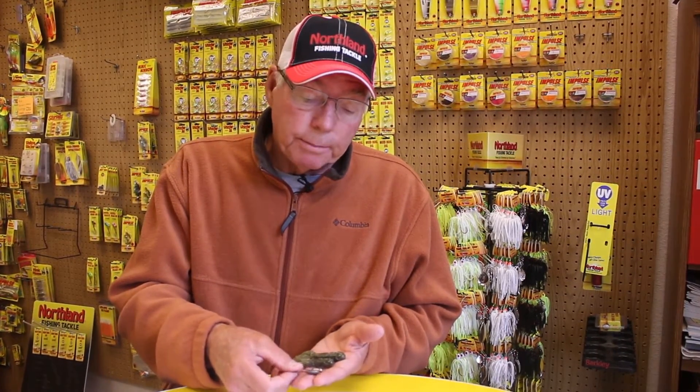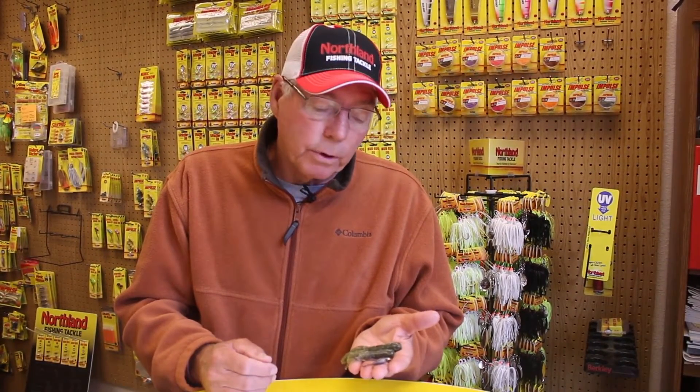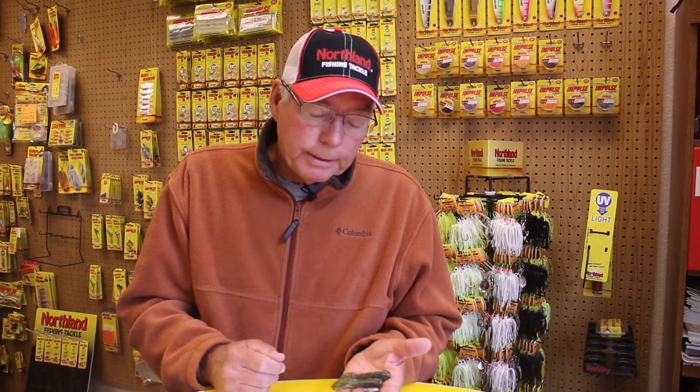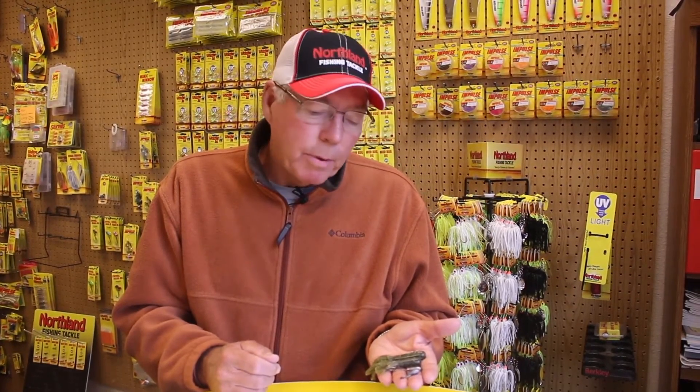I usually use six or eight pound test bionic walleye braid attached to a fluorocarbon leader, maybe six or eight pound, which makes for a great combination. One thing about a tube — it really simulates a crayfish, and crayfish are the predominant forage for largemouth bass, smallmouth bass, and walleyes in this neck of the woods.